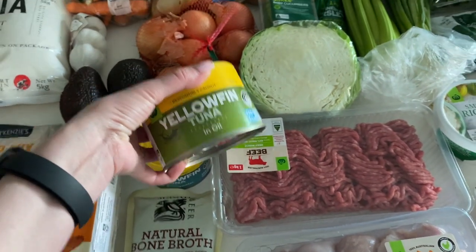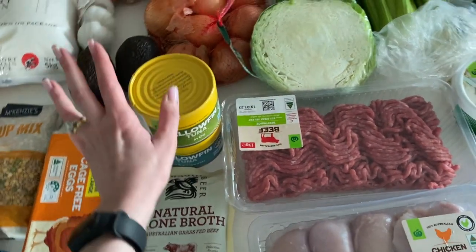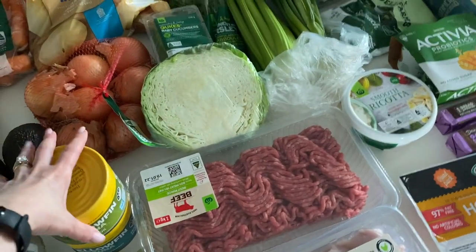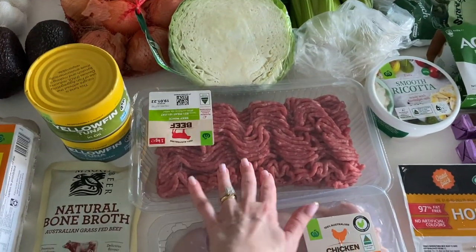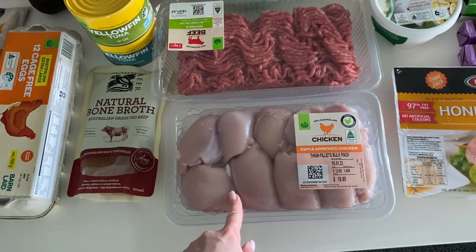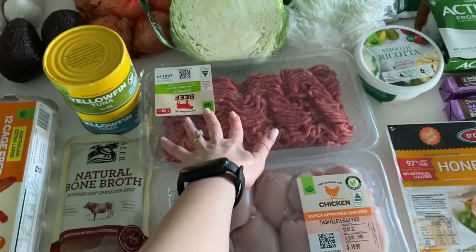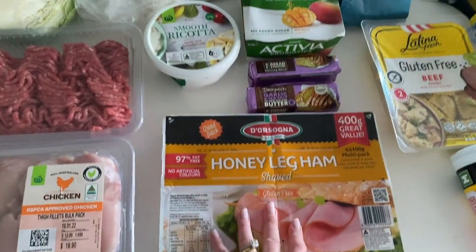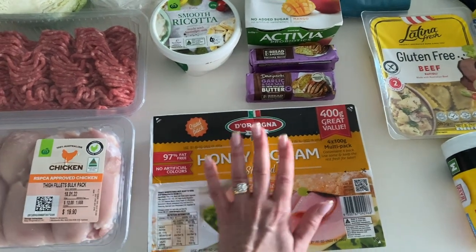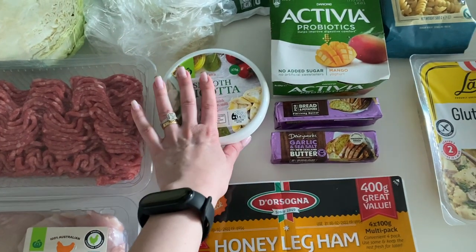Now for the protein: two big cans of tuna — I haven't seen tuna in that size in Europe either. That's one can for a whole big meal. One kilo of beef, and I think one kilo or more of chicken thighs — that's the biggest package they had. And some honey leg ham. I usually don't eat processed meats, but this is for my husband.